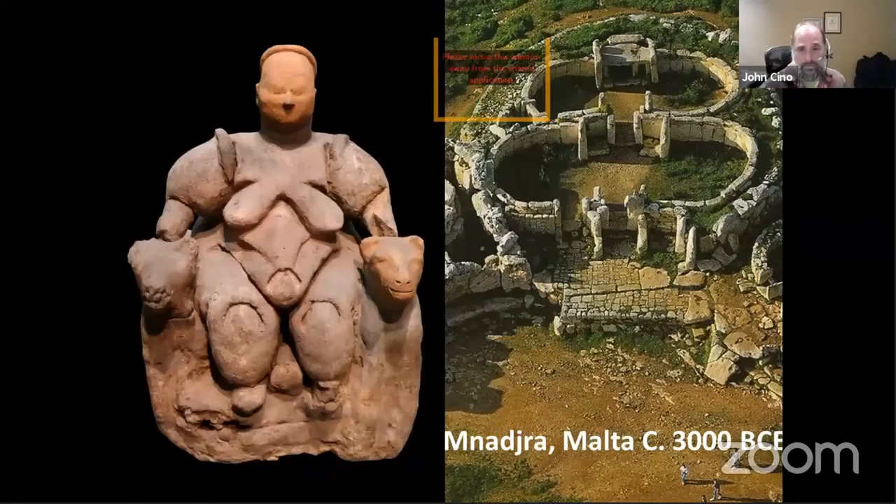Up to this temple in Malta, this is the figure found inside it. Again, we have the idea of the sacred feminine and the creative force within it.